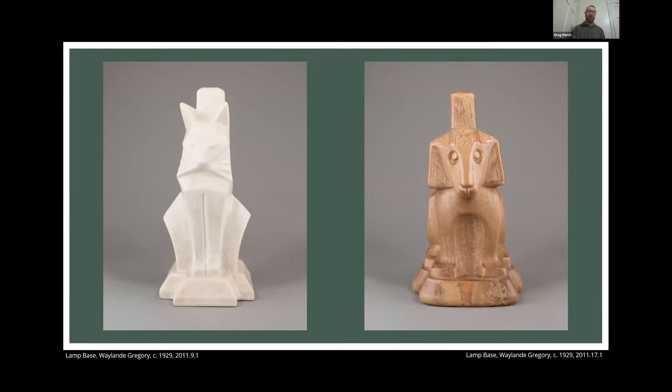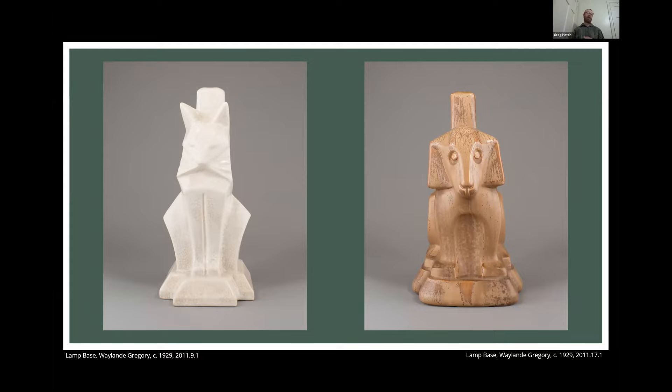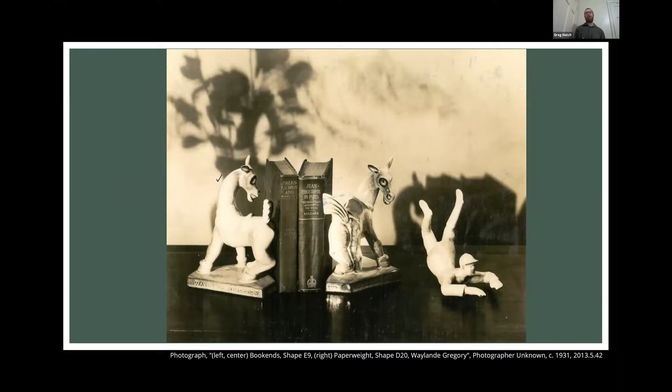These are also quite interesting because they are lamp bases — believed to have been designed for children's bedrooms, with a cat and dog design in a geometric abstracted style. He also produced sets that were a combination bookend and paperweight with a delightful humorous narrative: riders being thrown from their horses, turning your desk and functional objects into a very playful scene. You can also see at the base Waylon Gregory's signature.